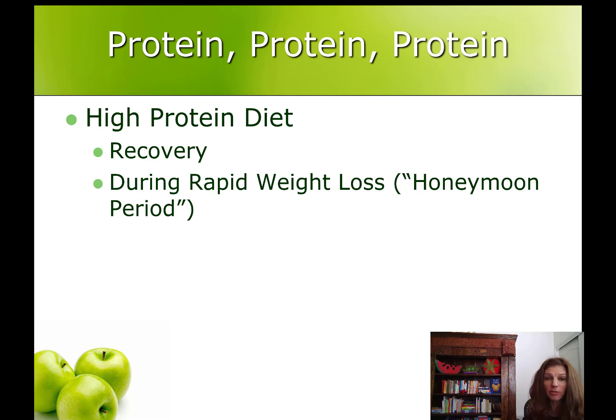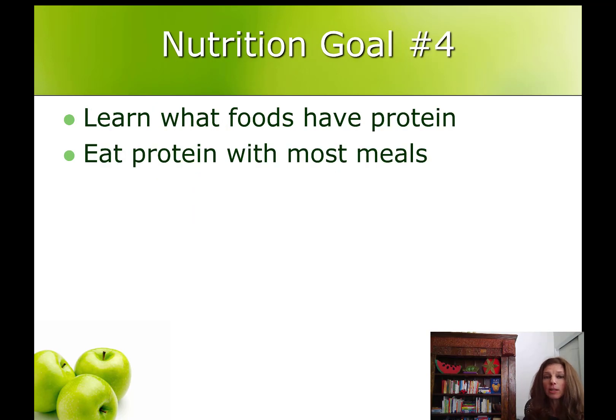And this could last a good year, give or take. So this month your nutrition goals are going to be to learn what foods have protein and to start eating protein with most meals so that you're in the habit of it.